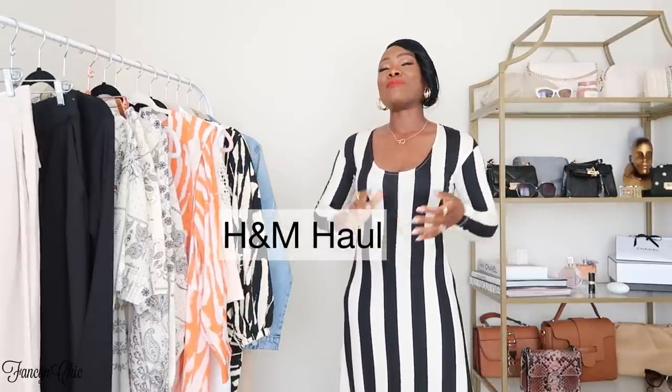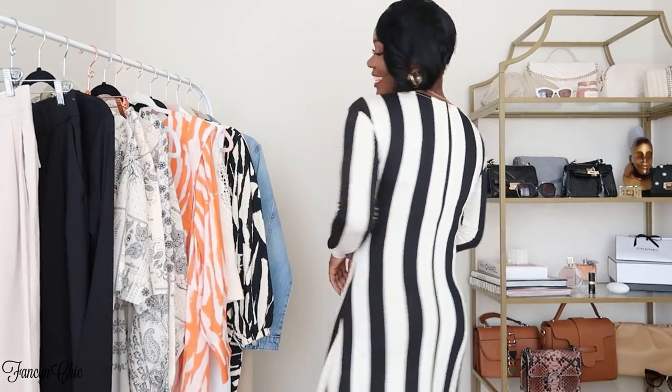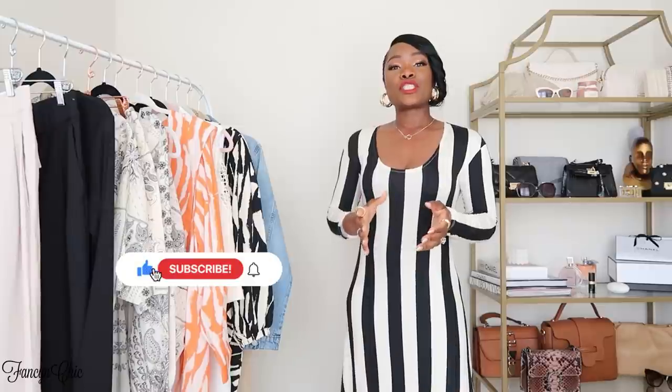Hey guys, welcome back to my channel! Today I have an H&M haul. If you saw my previous H&M haul, you saw this beautiful striped dress — I love this dress. If you're new here, my name is Vivi, I'm a fashion and style content creator. I do mostly haul and styling videos. As always, I'll show you in the cutaway how the fit looks, but I already tried all of these items on so I'm gonna give you my honest review.